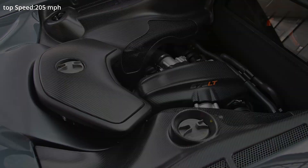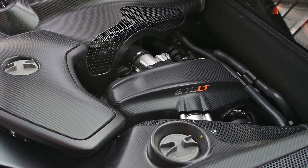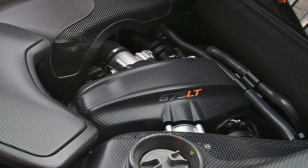The engine was reworked and it developed 675hp, 25 more than the McLaren 650S.